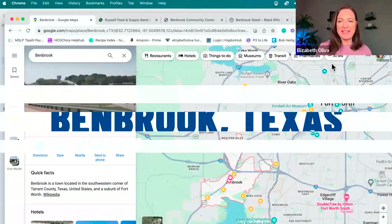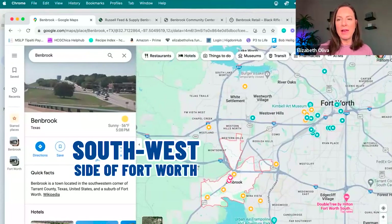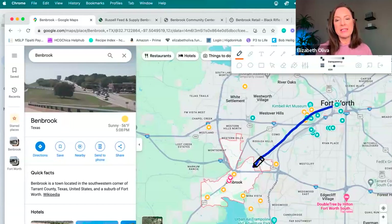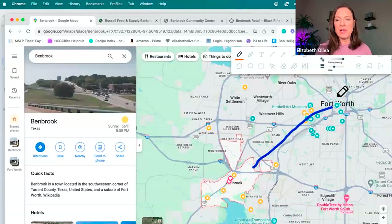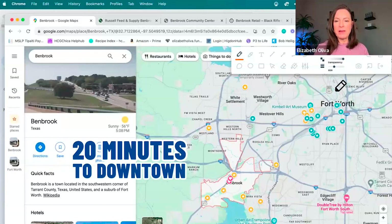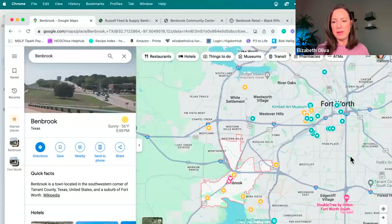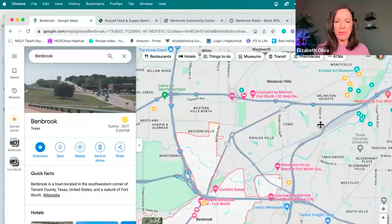So let's talk about Benbrook, Texas. This is on the southwest side of Fort Worth, and as you can see, here's downtown — so pretty much a straight shot right into Benbrook. There are several different ways you can get from Benbrook to downtown, but it's pretty close. It's just nestled right here in the southwest corner of the 820 loop. That's a loop that goes around Fort Worth — Interstate 820, or the 820 loop as we call it. You've got about 20 minutes to downtown.